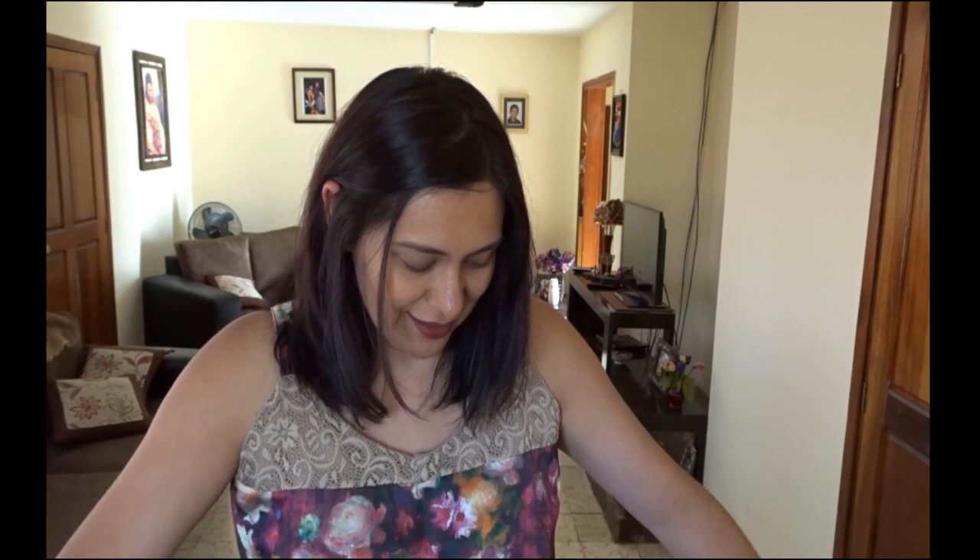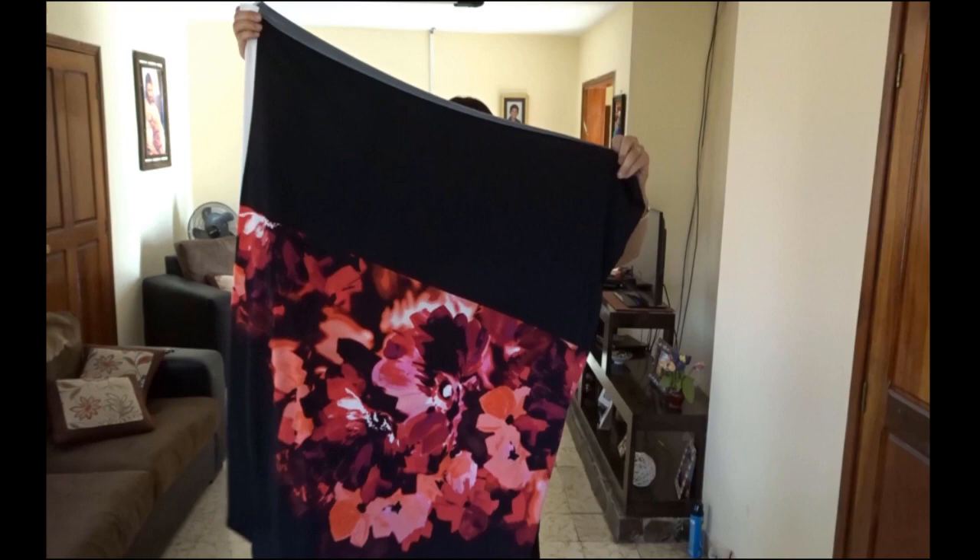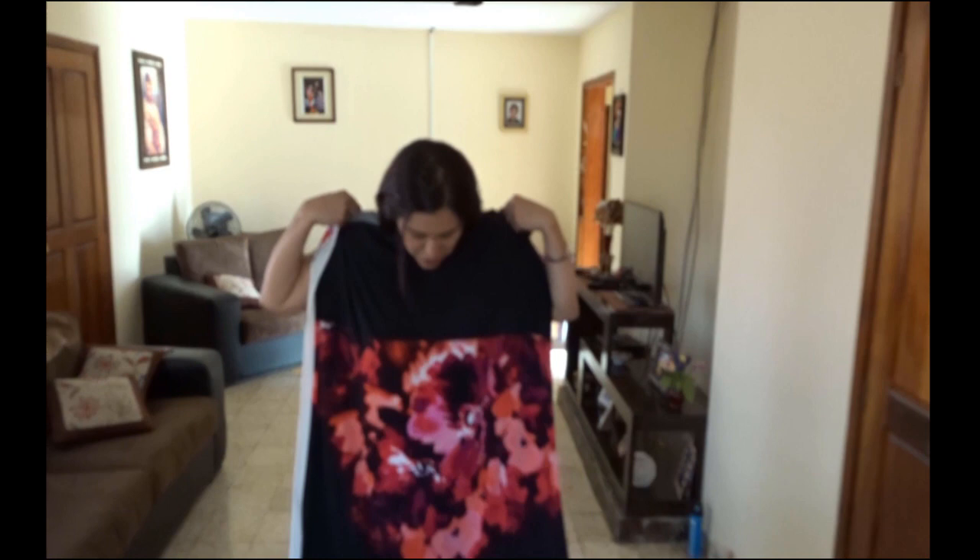I really like that navy floral one. Both stretch crepe pieces were five dollars a meter, which is a lot for me. Then I got two ITY knits at seven dollars a meter. I got a meter of this first one — it's a border print, black with flowers in the middle. I filmed this because I was just shocked at the beauty of this fabric. I'm going to make a sleeveless dress where those flowers will sit at a flattering height on me.